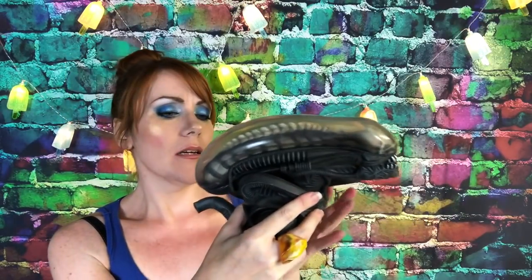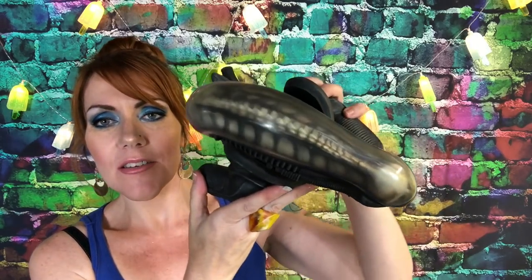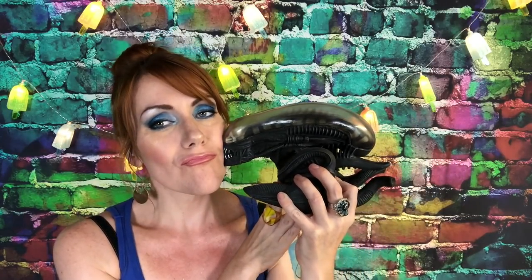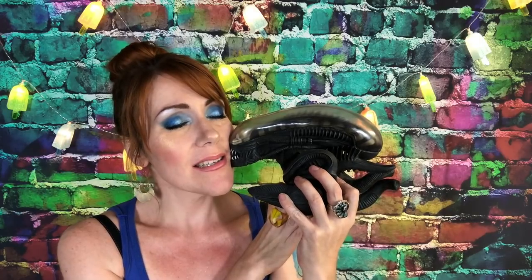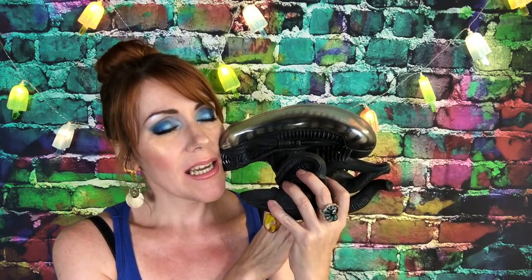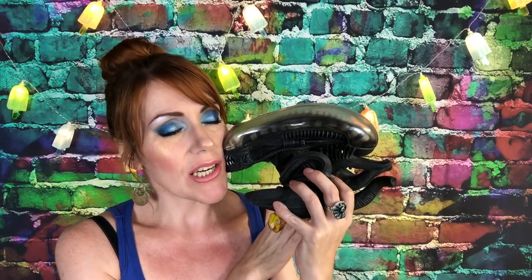Nerd-out time! Look at this — this is my xenomorph coin; it's a coin blank. Look how cool it is — you can actually see inside. For those of you who have watched the Alien movies, you know how amazing this design is. It was created by the late great H.R. Giger, one of my all-time favorite artists.